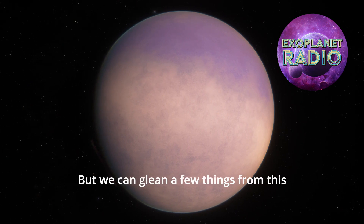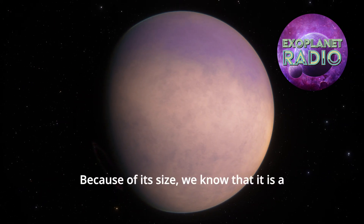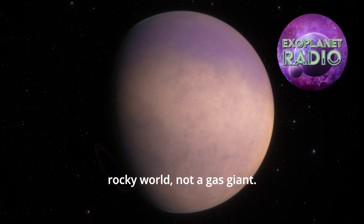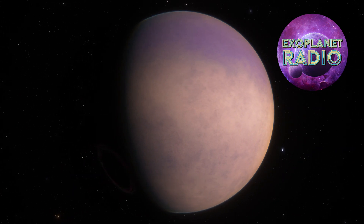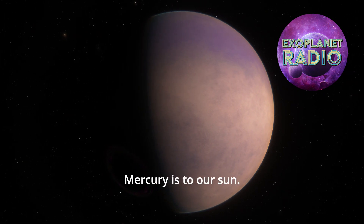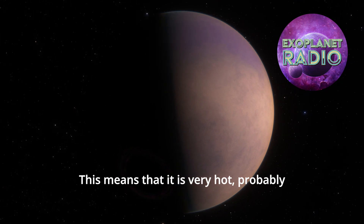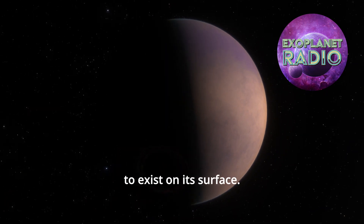But we can glean a few things from this small amount of information. Because of its size, we know that it is a rocky world, not a gas giant. We know that it is very close to its star, much closer than Mercury is to our sun. This means that it is very hot, probably too hot for liquid water to exist on its surface.